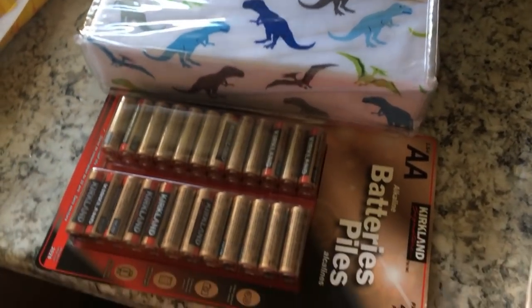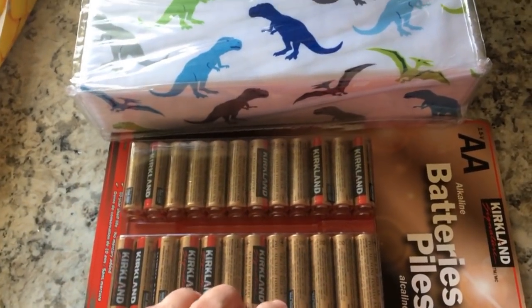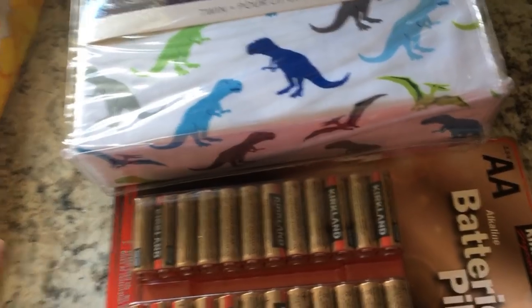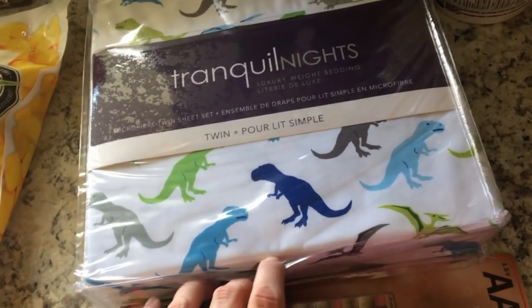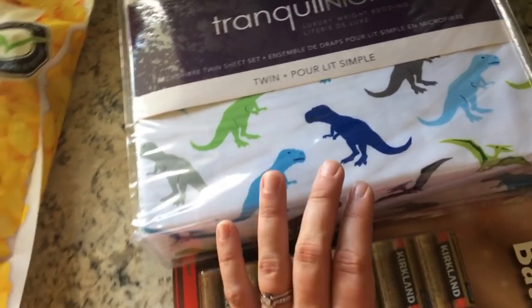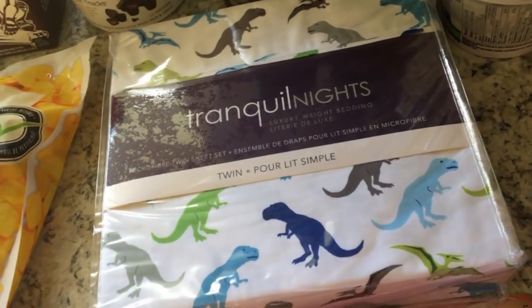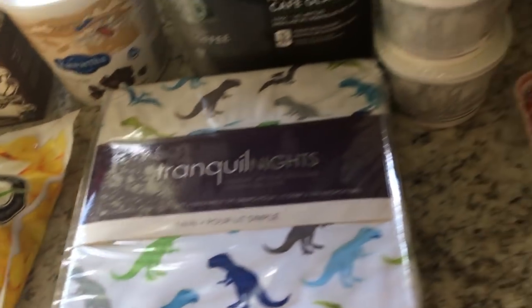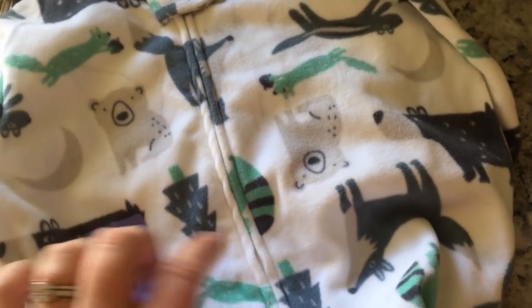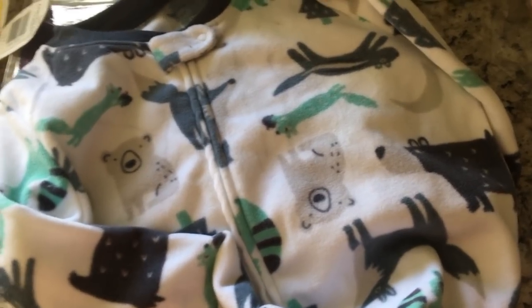Actually, a couple more things from Costco! We also got a big pack of AA batteries — you get 48 for around $12. These last forever, but with the holidays coming up and twinkle lights and all the toys, AA's for sure. I also picked up for my son these dinosaur sheets — he is going to be moving into a twin bed in the next couple of months, and we got him a comforter with little dinosaurs that he is going to love because he is a huge dinosaur fan. And we also got him this footie sleeper from Carter's for Costco. It has the sweetest little print — I told him I can't wait to cuddle him in it. It is 81 degrees here today, so he will definitely not be wearing this tonight!